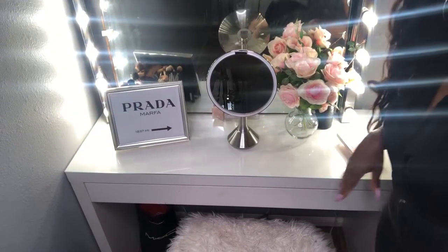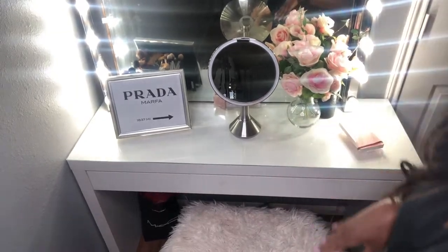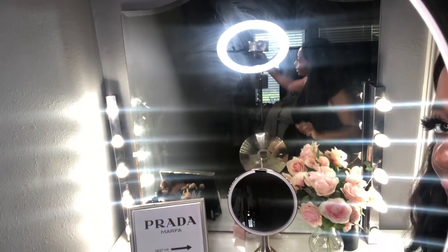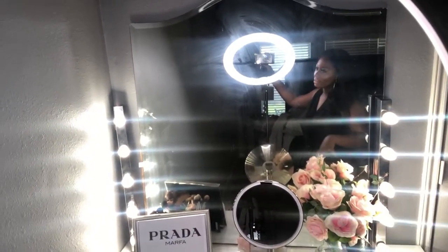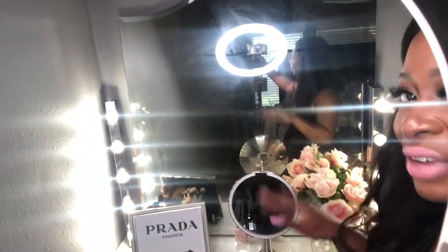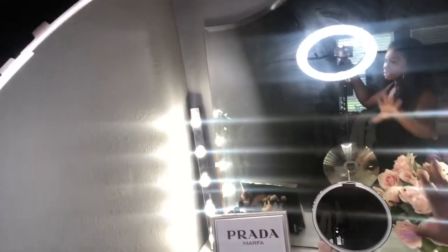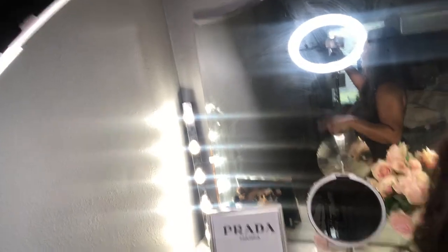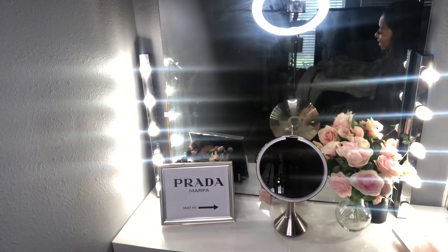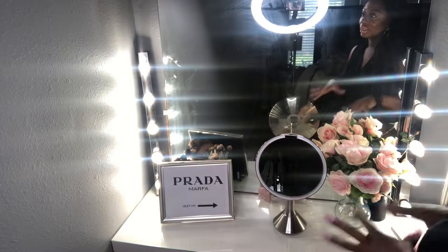I want you guys to see the overall appearance of the vanity and as you can see, it looks a lot better than it did before. I went ahead and set up my mirror here with just two lights, one on each side — these are the Ikea lights. I'll link the video where I took you through my whole setup. I think it's really, really glam, it's very modern, it's very chic and I love it.